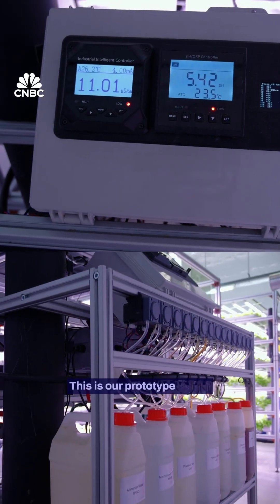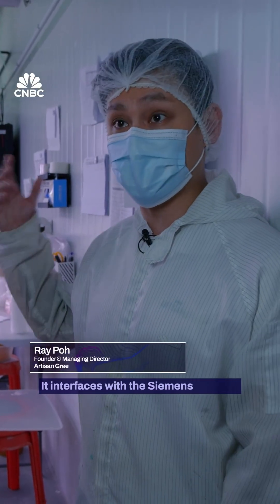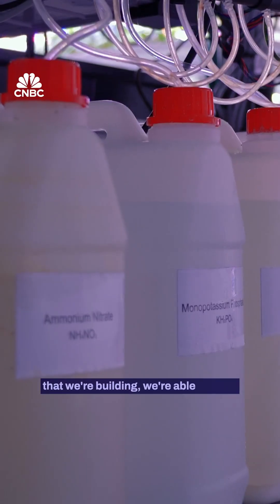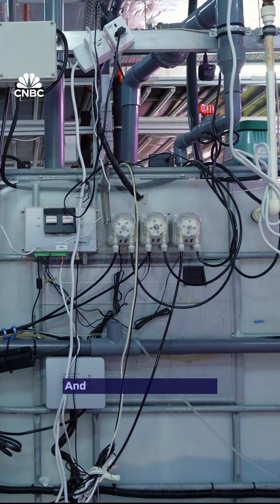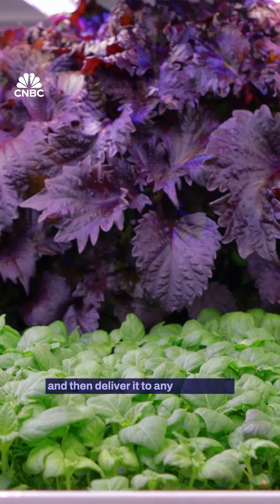This is our prototype for the Precision Nutrient Injector. The interface with the Siemens platform that we're building allows us to store over a hundred different types of recipes, and on demand the machine will actually mix it up and then deliver it to any grow beds.